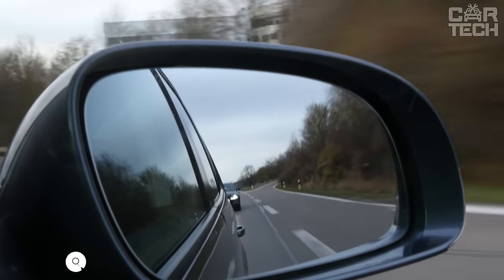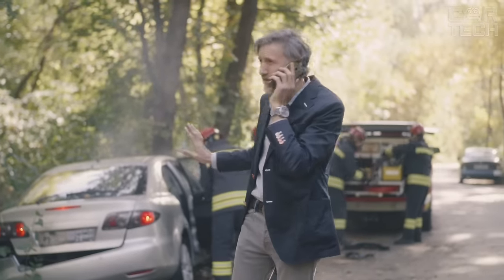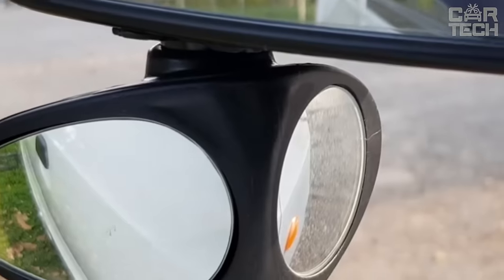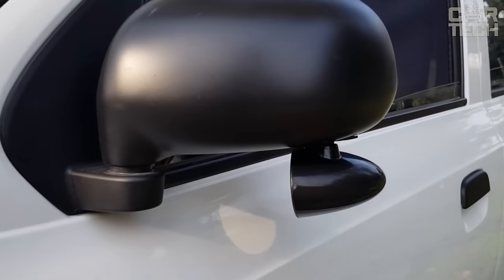Periodically, some drivers are faced with the fact that while driving, another car is in the blind zone, and when changing lanes, there is a dangerous potential emergency. The blind spot is a zone in which the side mirrors do not see neighboring vehicles in the stream. It is necessary to take care of your safety in advance. To avoid these situations, you can install additional mirrors, which will increase your field of view.